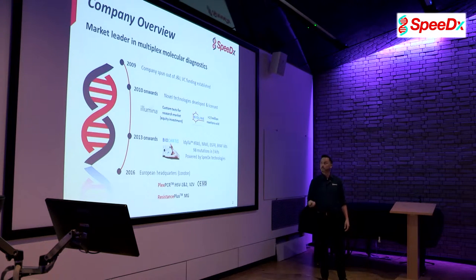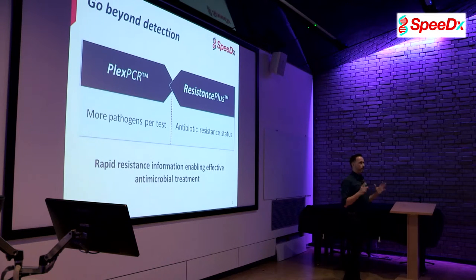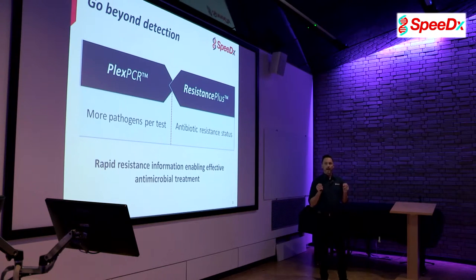After that, we started working with a sexual health group in Melbourne and realised there are challenges around antimicrobial resistance of a particular organism, and that there was application for our technology. That's where we realised we could start bringing our technology and selling it directly to customers. We have two core technologies: PlexPCR and Resistance Plus. PlexPCR gives you more pathogens per test, while Resistance Plus gives you antimicrobial resistance status — all in a single qPCR assay — enabling rapid information for effective antimicrobial treatment.